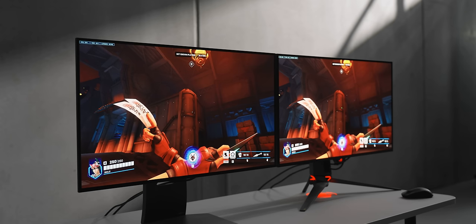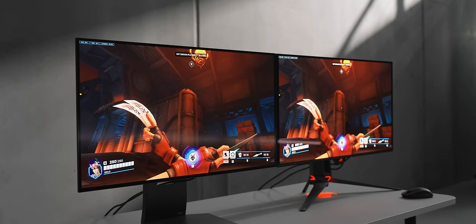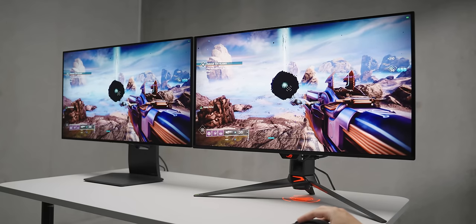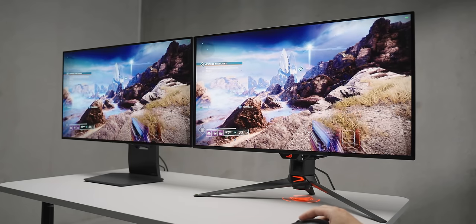I've got two monitors side by side here. On the left is the LG 32GS95UE, which has a matte coating and a W-OLED panel, and then on the right we have the new ASUS PG32UCDM, which has a glossy coating and a QD-OLED panel.